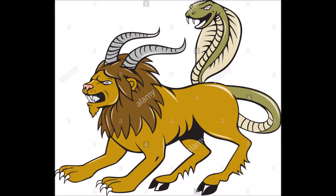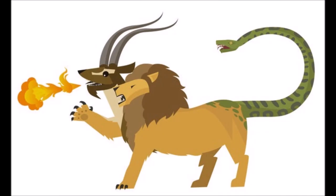Given how varied depictions of the Amphisbaena can be, could we say that the Chimera is one? I would argue no. Despite some variations of each creature having legs, sometimes wings, and a snake-headed tail, this is mostly overlap in artistic interpretation. Not every Venn diagram is a circle. Let's also not forget that the OG Chimera had a fire-breathing goat head on her back as well, while the contemporary Amphisbaena was just a two-headed snake.